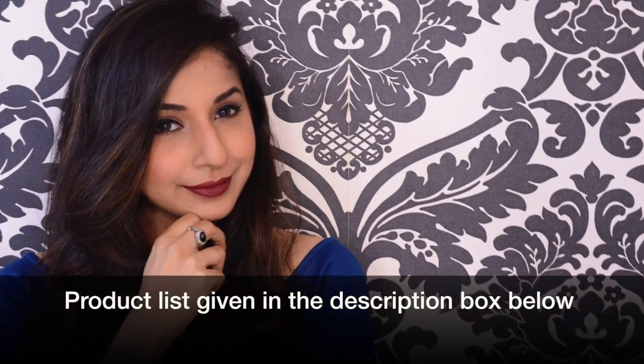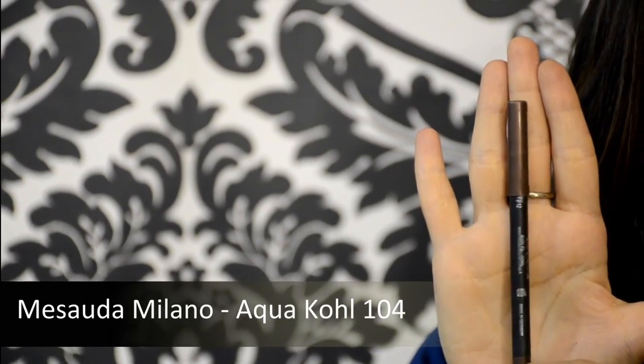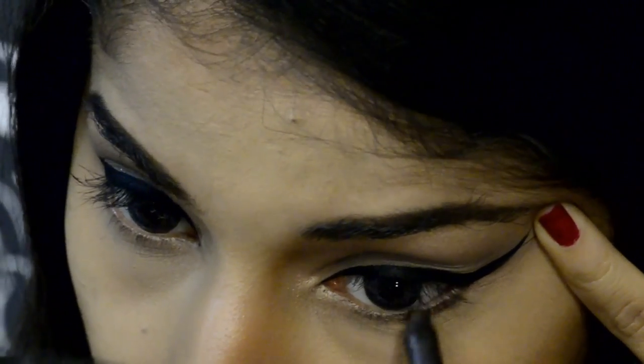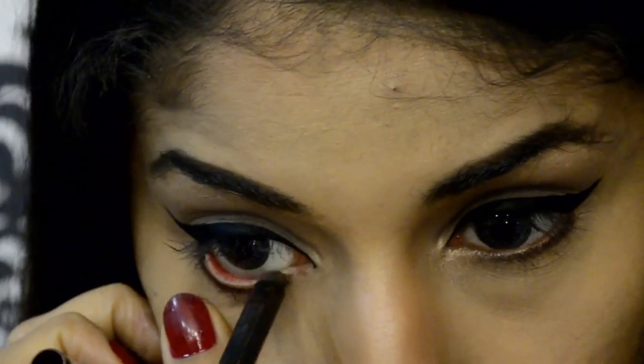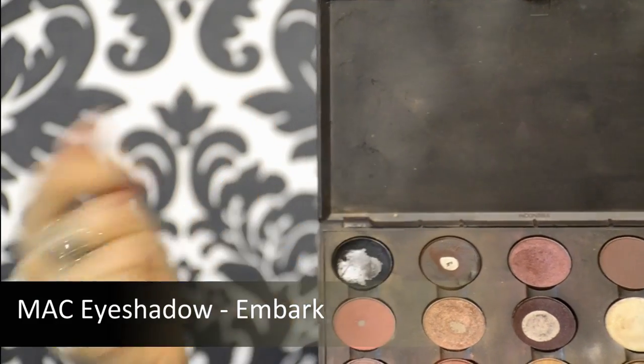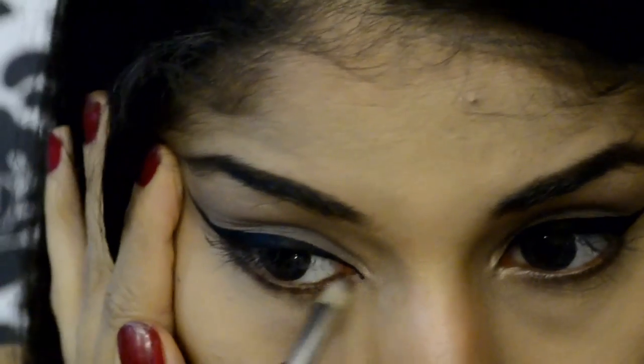All the products are listed below in the description box. Next I'm taking a brown pencil and applying it along the bottom lash line, also filling it into my waterline — I don't want the bottom to be black because it'll be too heavy. Then I'm taking Embak from MAC, a brown eyeshadow, and applying it over the pencil so it doesn't smudge; setting it with eyeshadow makes it stay in place much longer.